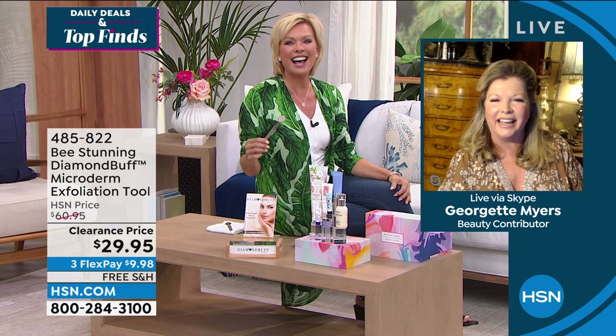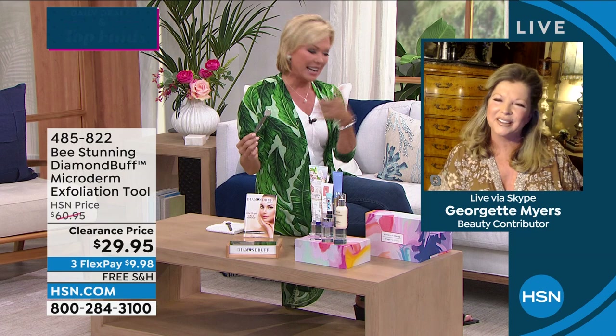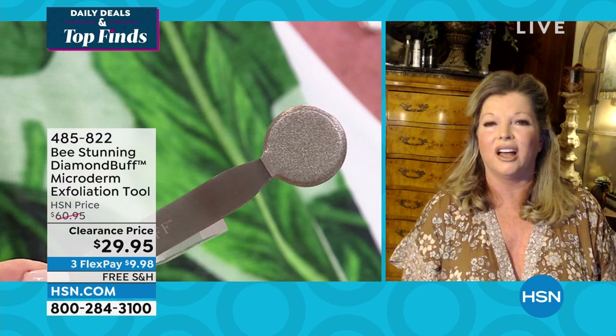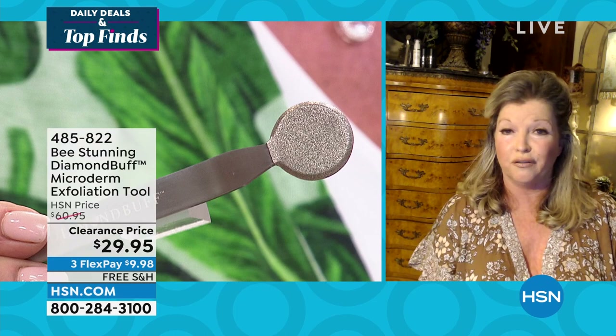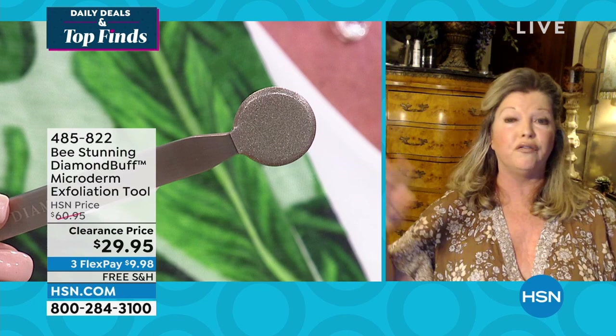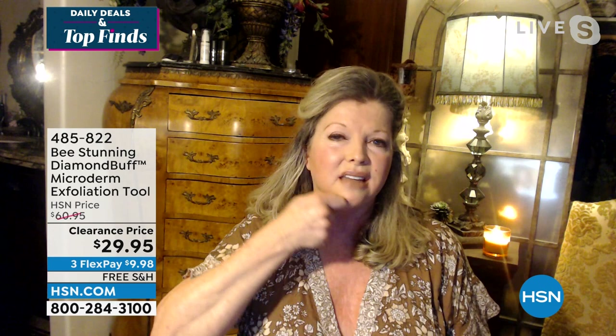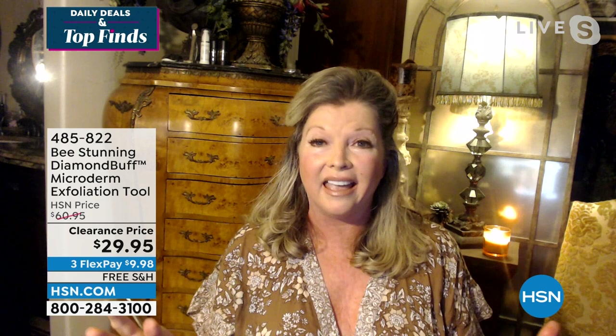Hi Georgette — so nice to see you. The backstory: a long time ago when I was creating and designing med spas, when microdermabrasion first became the big rage in the United States, it used to only come in the form of a very large machine. They would spray crystals onto your face and then suck them off with an apparatus.